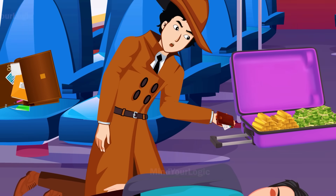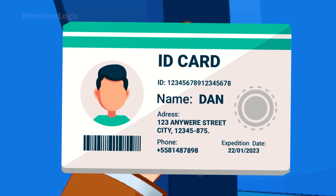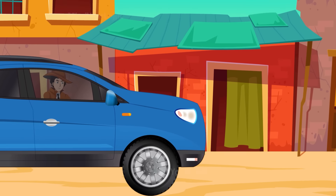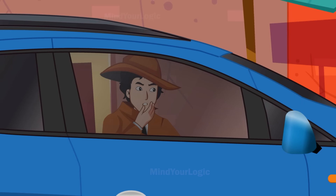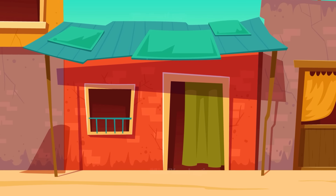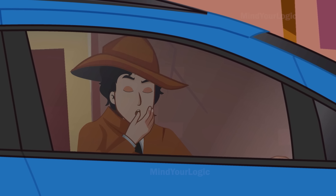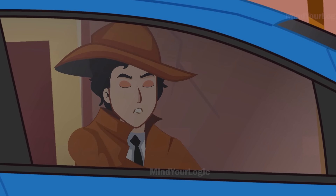Mayhul then frisks him and finds a wallet in his pocket. Through his license in the wallet, Mayhul is able to find out his name and address — his name was Dan. Mayhul immediately departs from the crime scene and reaches the given address. But as he looks at the house, he was doubtful if the address was real. It is unlikely that a person with so much cash and gold would live in a fragmented house like this — the address on his license would have been fake.